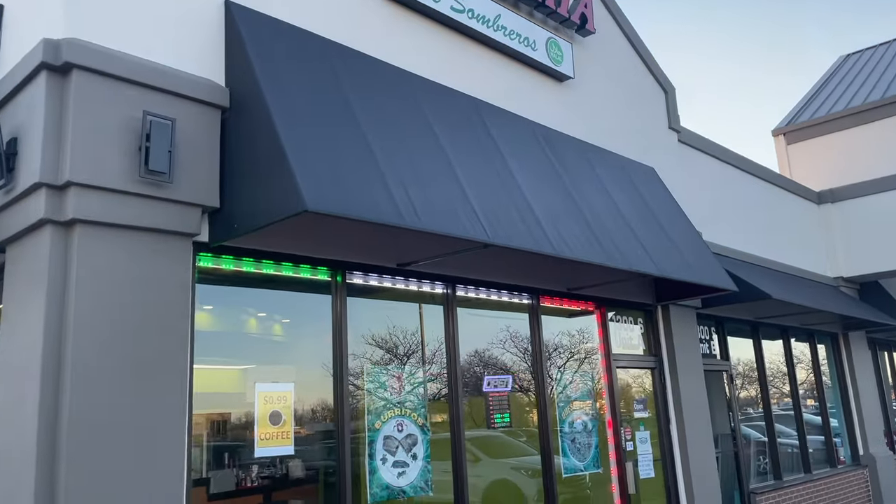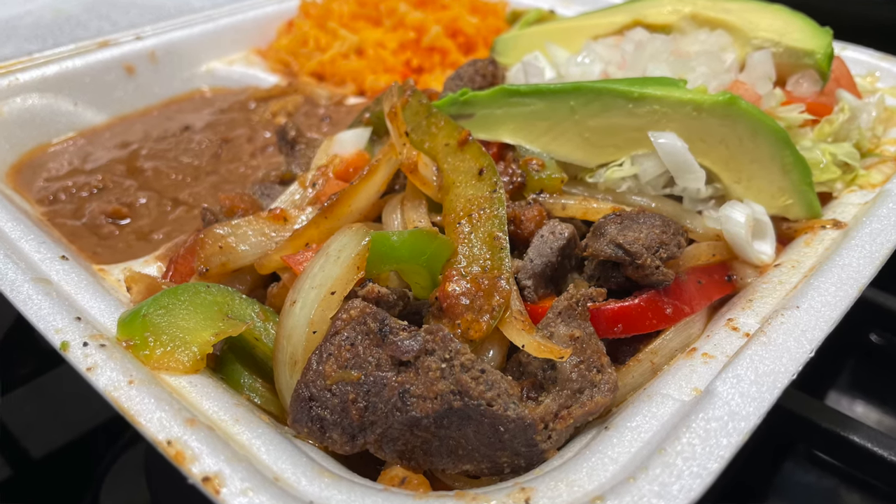HT family, this is another halal Mexican restaurant in Lombard — they're so lucky! Everything is dhabiha halal, so let's get started. HT family, we're going to halalify several of their items. First of all, we're going to halalify their beef fajitas.